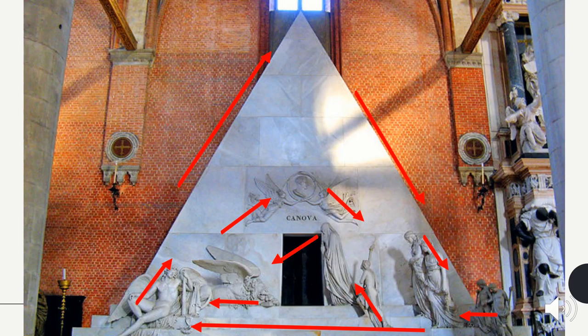This piece uses a pyramid structure to carry the viewer through the piece. There are more figures on one side than the other, creating asymmetry. But the pyramid itself is symmetrical. There are two triangles in the piece, one being the pyramid and the other is the medallion, and the figures are creating another triangle.